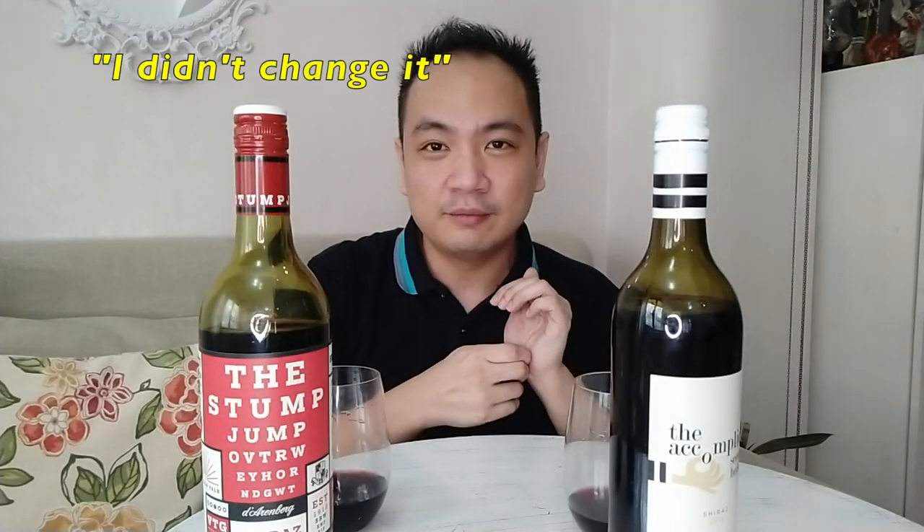The Stump Jump is a gentle Shiraz. I feel like it has complex flavors. It's not as outward or aggressively spicy as a lot of Australian Shirazes would be. I think The Accomplice is a little tad bit sweeter than I would have hoped.